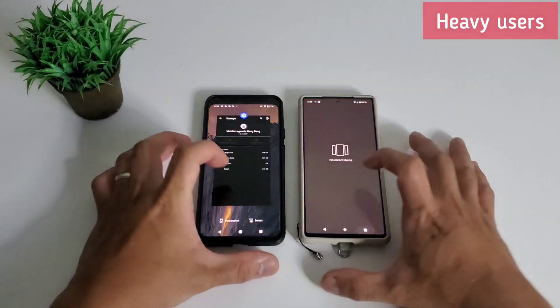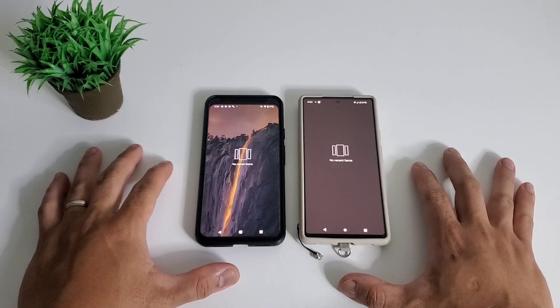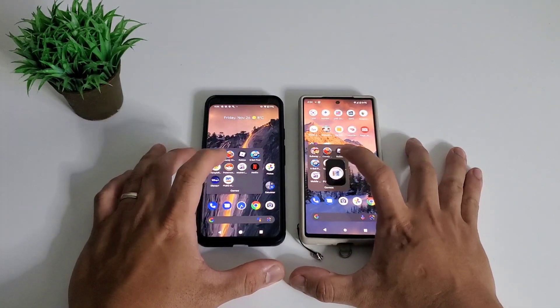And lastly, heavy apps that need processing power, faster refresh rate, and stable internet connectivity. Let's see if the benchmark scores show in the real-world test.